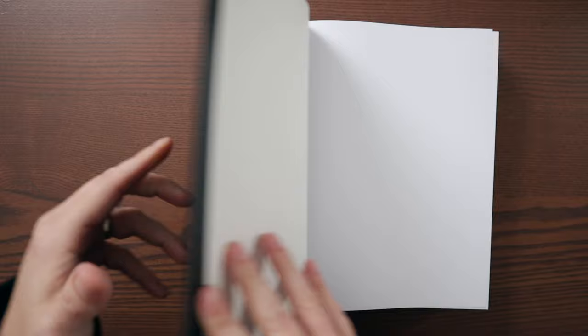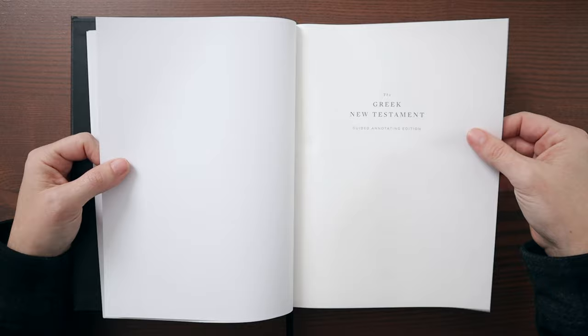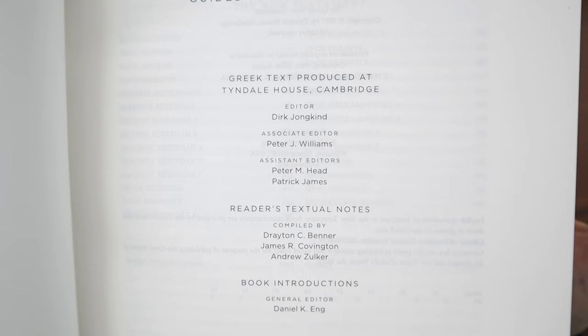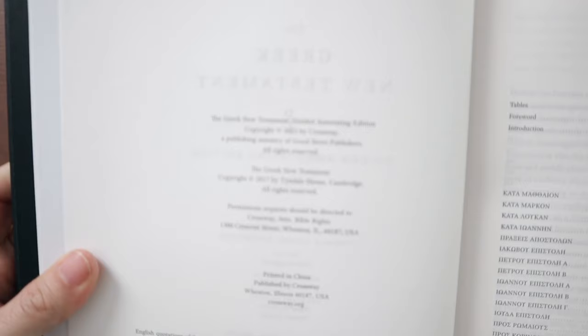Let's open this up. Very nice synthetic end sheets, some blank sheets of paper — big white sheets — and then you get into the thinner Bible paper. There's the title page: it says Greek New Testament. Here's the information about the folks at Tyndale House Cambridge — editors, associate editors, textual notes, and things like that. It does have book introductions as well.